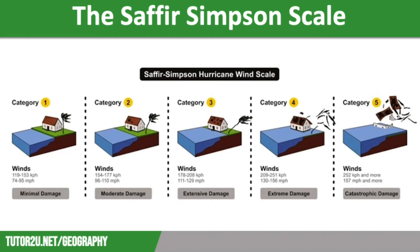The Saffir-Simpson scale is used to measure the wind strength of tropical storms. The higher the category on the scale, the more intense a tropical storm will be and the stronger the winds.